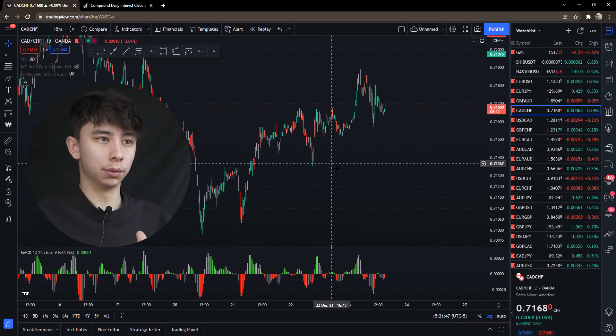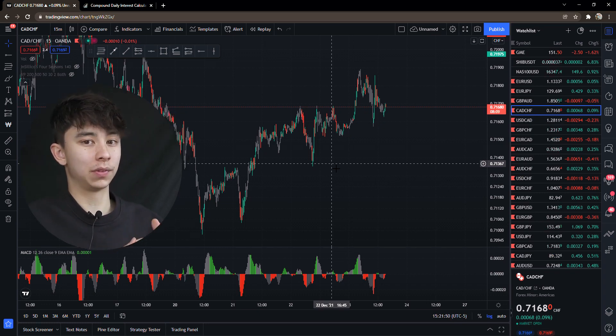If you're able to take home 10% on your account a week, that is enough to compound within a year of trading. You should be able to take home at least $100,000 with a consistent 2% a day — 10% a week trading. I'm gonna show you exactly how — it's not rocket science.